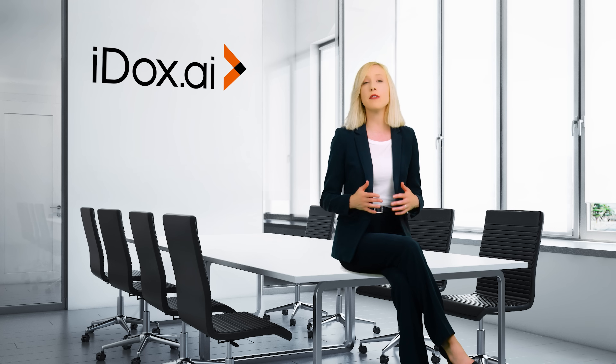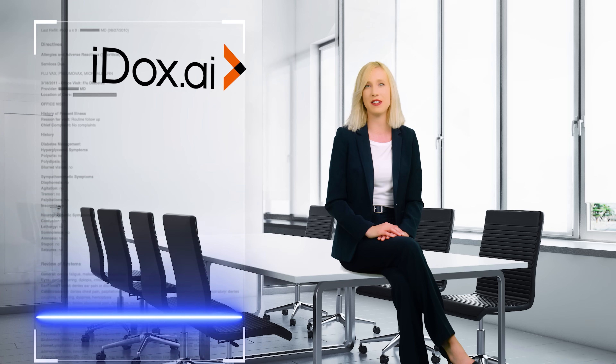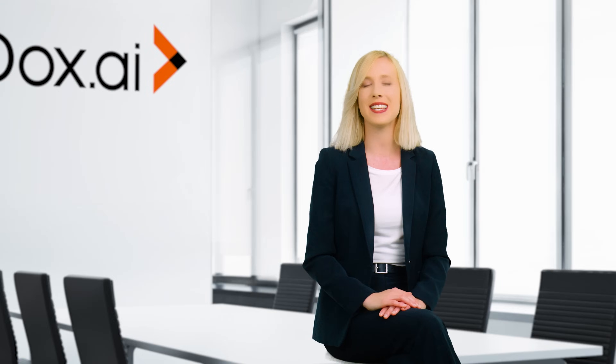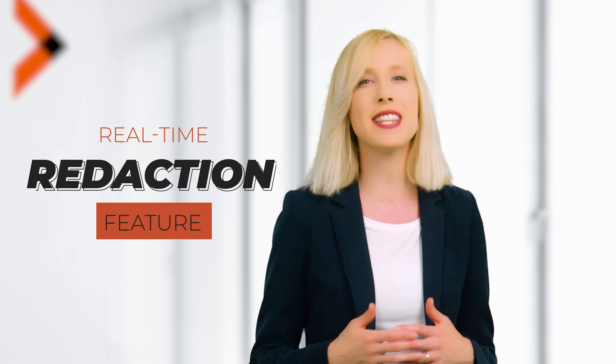iDocs.ai Redact offers a range of powerful features to meet your redaction needs. Smart detection algorithms precisely identify and highlight sensitive information, making it effortless for you to review and redact. Plus, our real-time redaction feature ensures that as new data is entered or uploaded, it's automatically identified and redacted, giving you peace of mind.